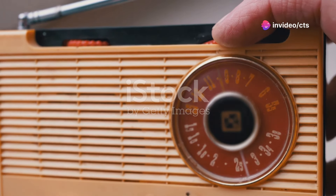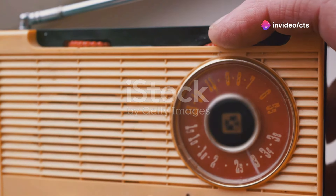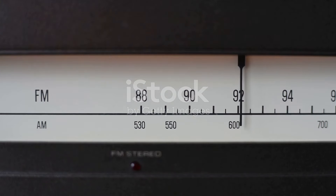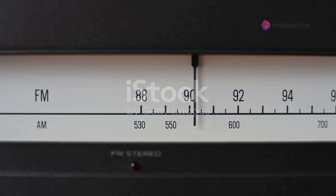Ready to unravel the magic behind your radio's crystal-clear sound? Let's dive into FM broadcast transmitters. FM stands for Frequency Modulation — a method where the frequency of the carrier wave is varied in accordance with the audio signal.